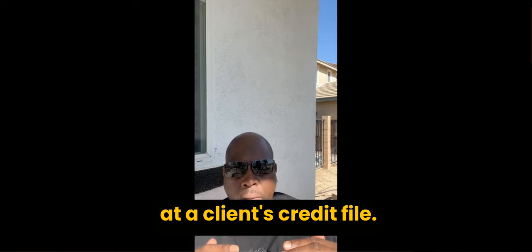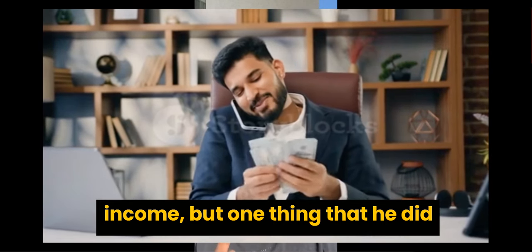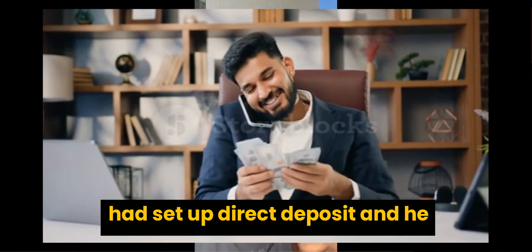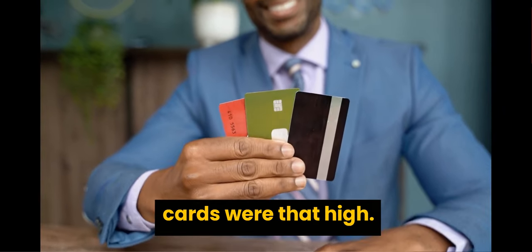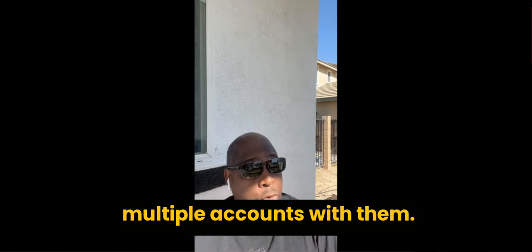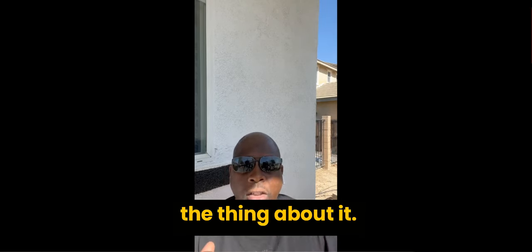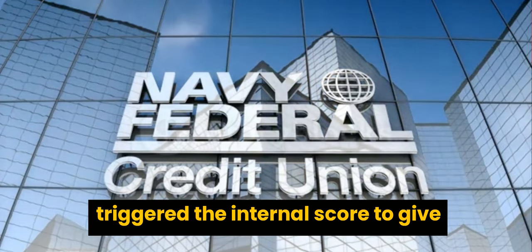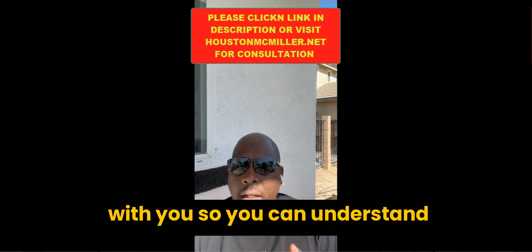I just looked at a client's credit file — perfect credit, great income. But one thing he did wrong: when he first joined Navy Federal, he assumed that because he had direct deposit set up, he would get a $25,000 credit card since his other credit cards were that high. They only gave him $500. Why? Because he did not have multiple accounts with them — he was just coming in the door. Had he had those other accounts, it may have triggered the internal score to give him a higher limit.